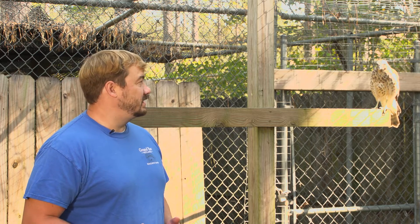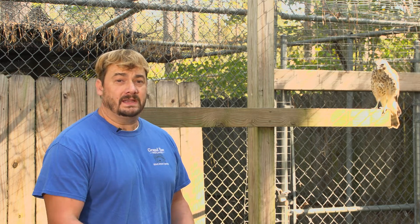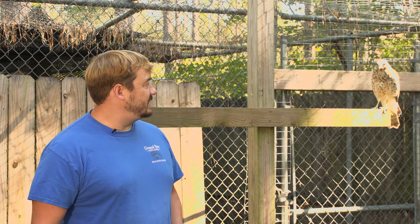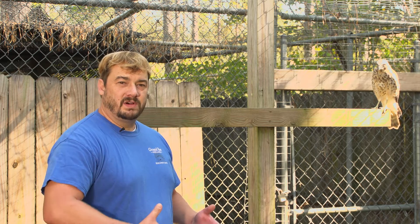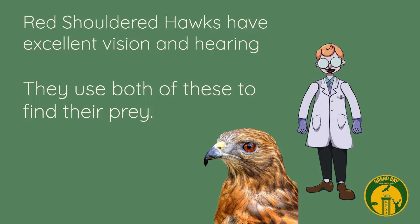He likes to prey on other animals to eat. One thing about him is he likes to stay in the same territory after he hatches, and mother and father take care of him for up to maybe even a year or two.